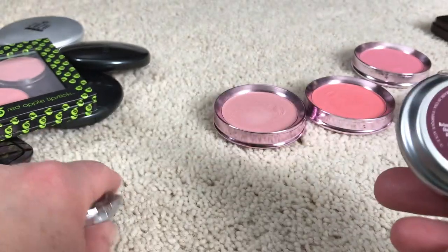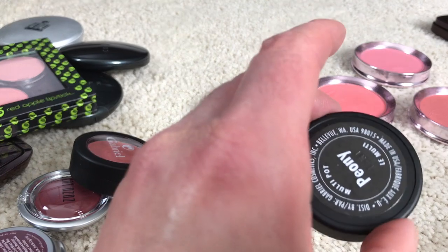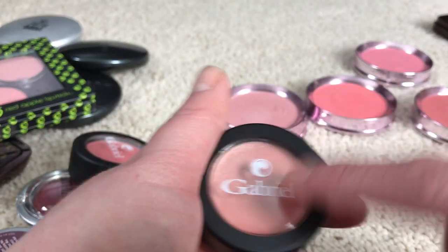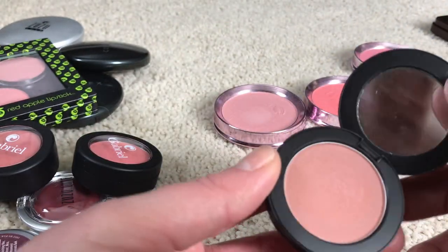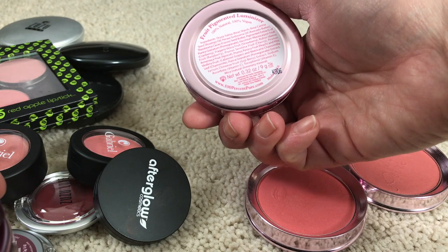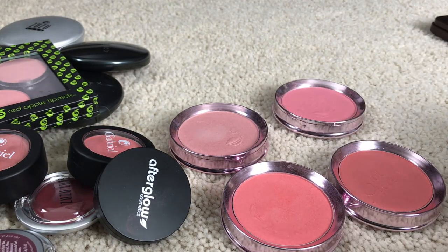I'm keeping my ZuZu Luxe blush — that one's different. I'm keeping their Lip and Cheek in Daybreak and Savage. I'm keeping the Gabriel blush in Apricot. This was Peony — it has a highlight shine to it. I really like this as a cream blush; it stays on the cheeks really well because it dries down to a matte formula. And then my only Afterglow blush is Majestic — I'm going to keep that. For the 100 Pure blushes: Chiffon, the Fruit Pigmented Luminizer, Mimosa, and Healthy Blush — those are the four I'm keeping.